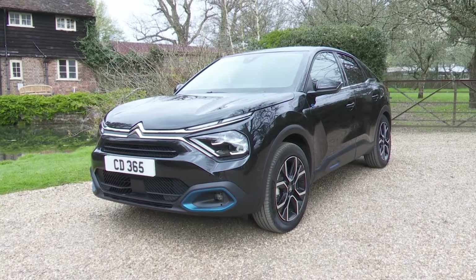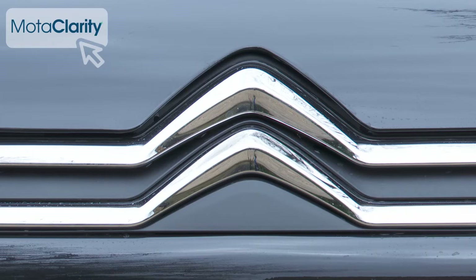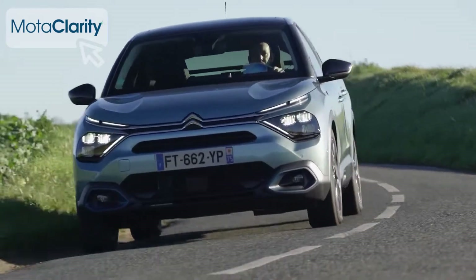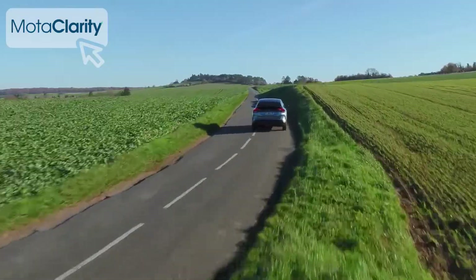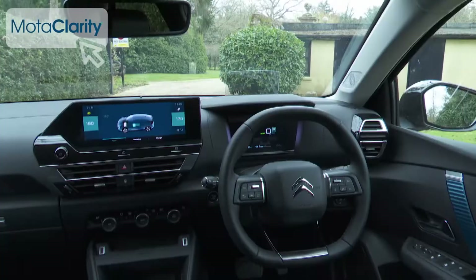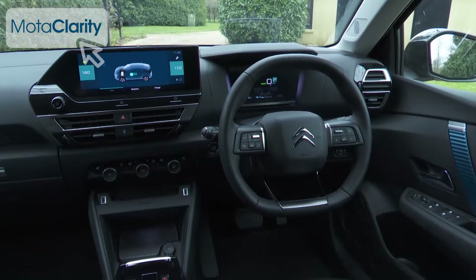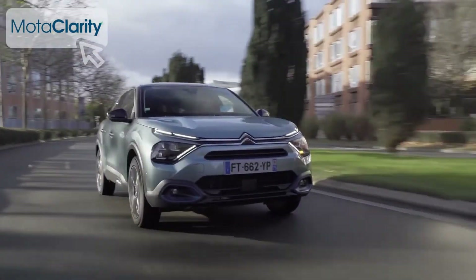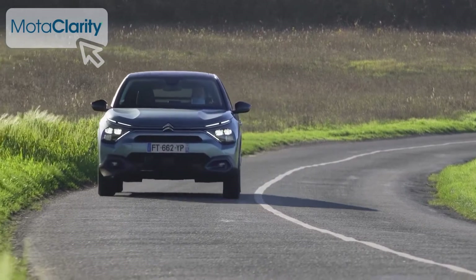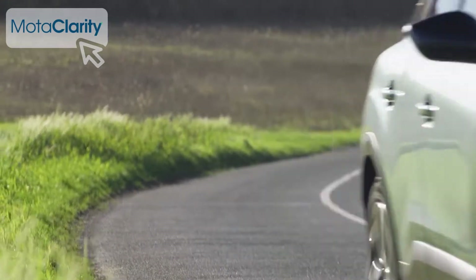The ëC4 brings a dose of Citroën individuality to the EV part of the family hatchback segment. The looks have a crossover vibe, the range is a reasonable 217 miles, and the cabin is the most comfortable in the class. If you're fed up with clinical family EVs, then here's one that might charm you.